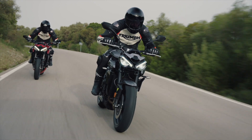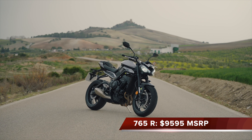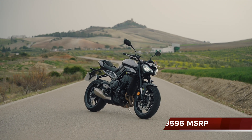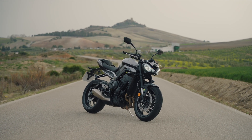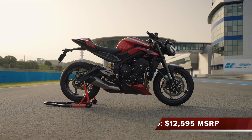Hey everybody, welcome to Cycle News. We've got another new road test for you today. Today we've just jumped off the 2024 — not 2023 — the 2024 Triumph Street Triple 765 R and RS. The R is the base model, going to cost you $9,595 here in the United States, while the RS is going to cost you three grand more at $12,595. Both bikes will be available around April in the United States, so check your local Triumph dealers.